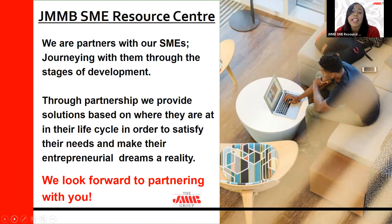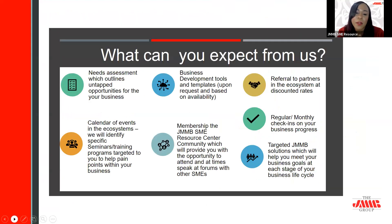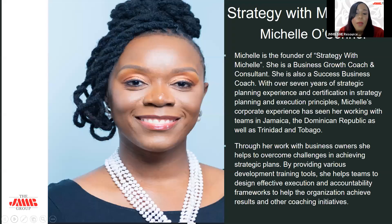If you're not yet an existing JMMB SME Resource Center member and want to access our solutions, or if you'd like a free needs discovery, feel free to send us an email at the SME Resource Center address. Tonight we're discussing how to create a strategic plan, and to lead us, we have Mrs. Michelle O'Connor. Tonight's session is a workshop, not just a webinar — we want to hear from you.